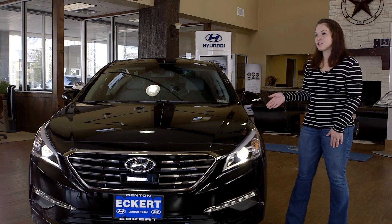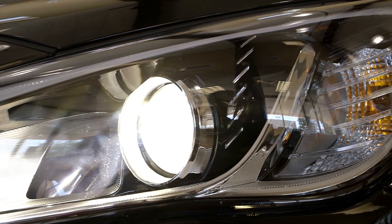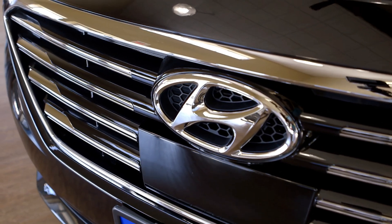Hi guys, this is Lindsay over at Eckert Hyundai. I have a 2015 Sonata Limited. Here in the front you'll notice the HID Xenon headlights with LED daytime running lights and the beautiful redesigned chrome front grille.